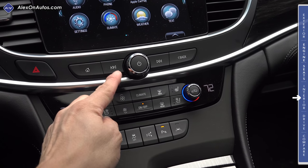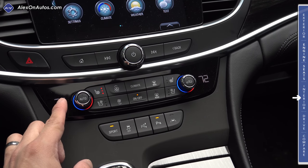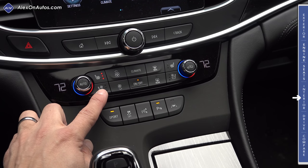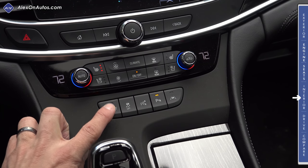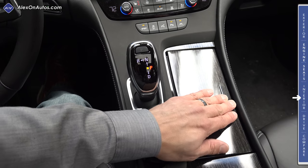You can also get the factory navigation software like our model has. Below the infotainment screen we have a few physical buttons — home, track backward and forward, volume, power, and a back button — then a two-zone automatic climate control system. Our model has heated and ventilated seats. Below that we have a sport button that controls how the engine, transmission, and adaptive suspension behave.